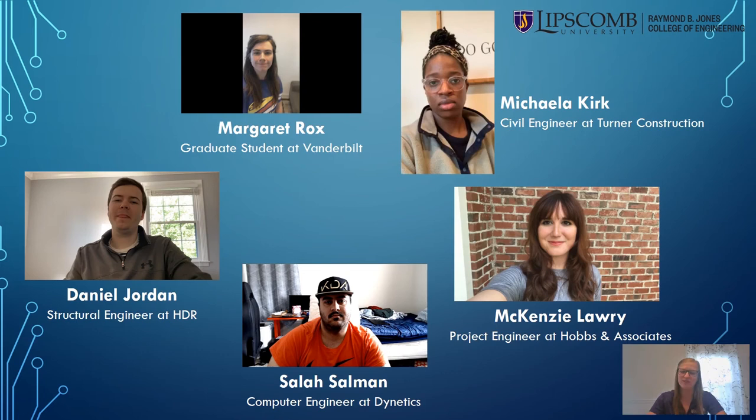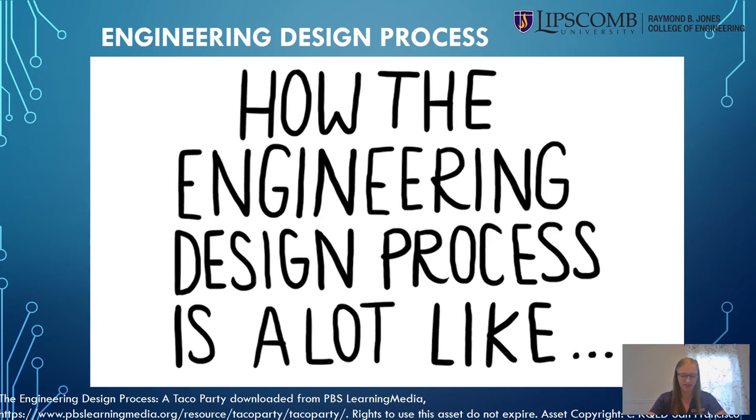As engineers, solving problems can be really difficult sometimes. To help us along the way, we use the engineering design process, which is kind of like a roadmap guiding us to a great solution. Check out this video that gives a fun but accurate explanation of the engineering design process.